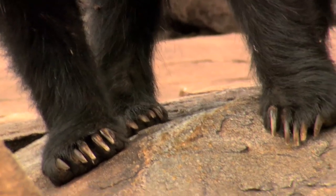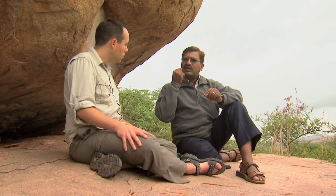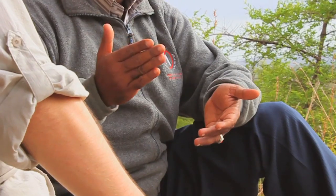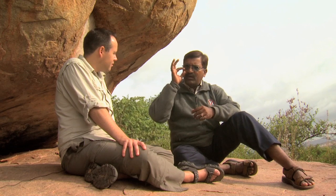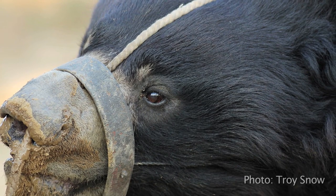The bear dancers take their bears along with their family, moving from one place to another. After six months to a year, they remove the claws of the bear and the canine teeth. They put a hot iron rod into the muzzle, and either a rope or a brass ring — the ring stays permanently in the nose. A rope is tied to the ring, and that is how the bear is controlled.